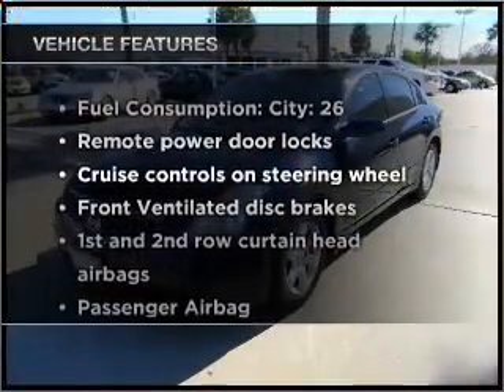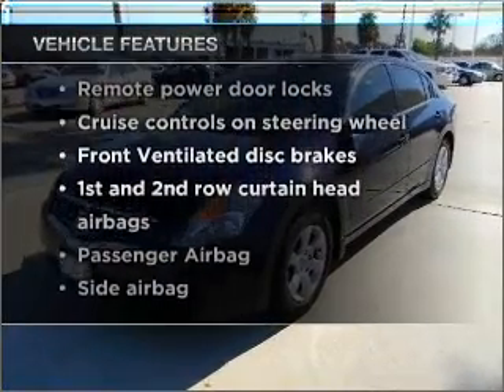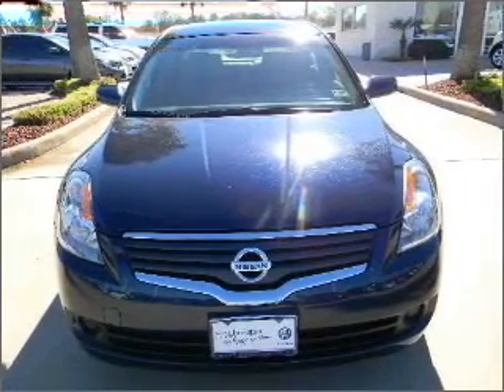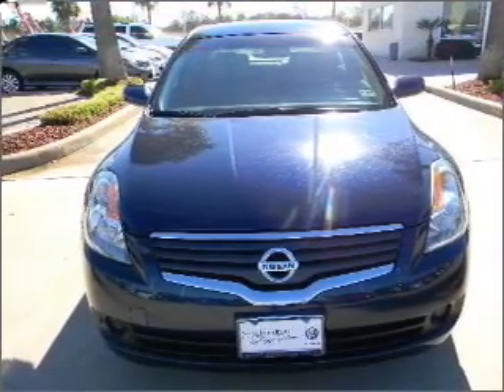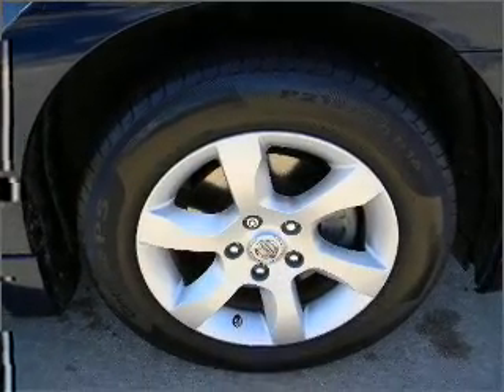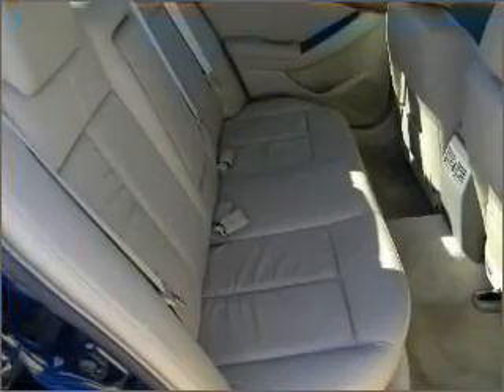Enjoy these notable features included in this vehicle: air conditioning, power door locks, power windows, power steering, cruise control, an alarm system, and AM-FM stereo with a CD player. Our website offers more information on all of our vehicles. Call us today to start test driving.